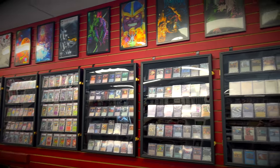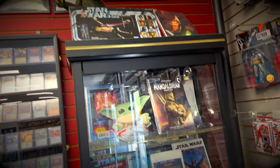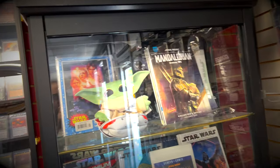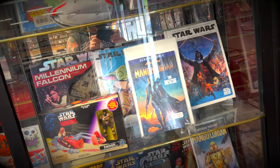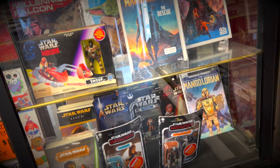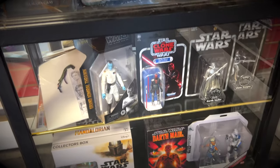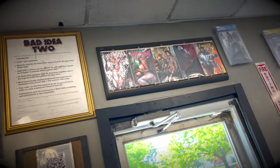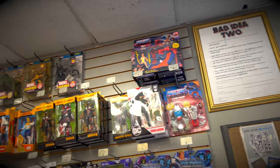You got some artwork here on the top of the ceilings. You got a bunch of cards, whether it be Magic cards, Pokemon cards and stuff in these cases. You have a little glass case here in the corner with some Star Wars stuff — little Grogu, some Mandalorian stuff, a bunch of different little Star Wars figures in the case here. Awesome collection of things in this shop.